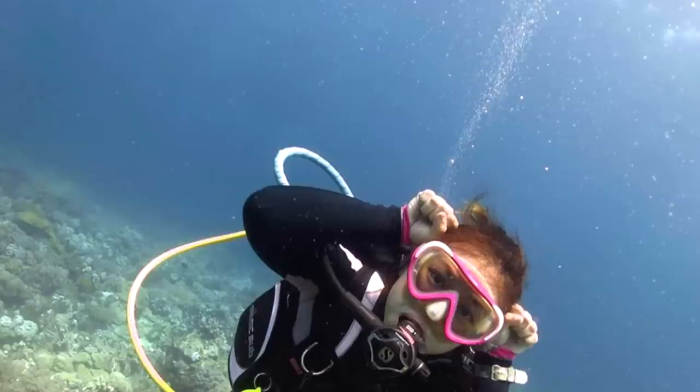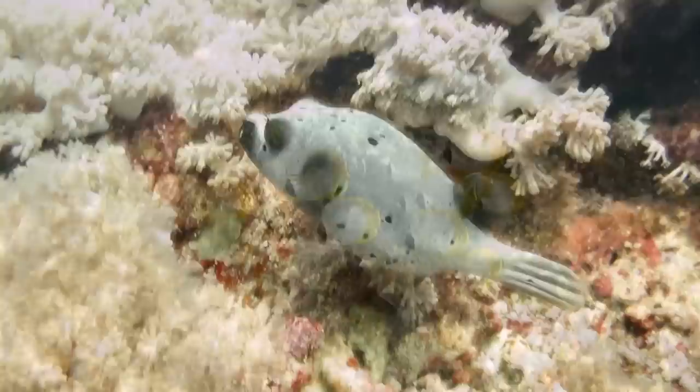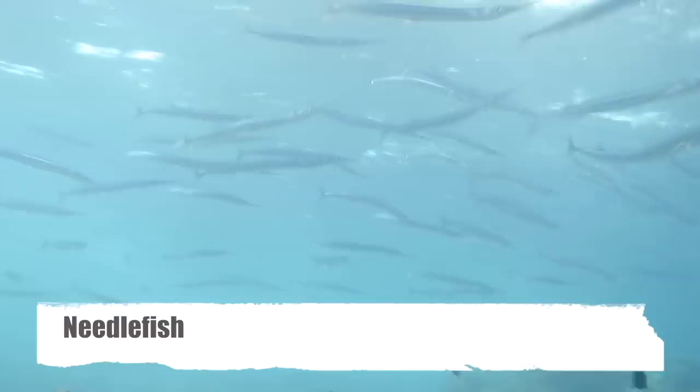Imagine you're a scuba diver — you put on your equipment and jump into the sea. As you slowly descend down to the coral reefs, you're greeted by a beautiful and colourful coral landscape teeming with life, such as coral reef fishes, pufferfish, butterfly fishes, and even needle-like fishes swimming by you.